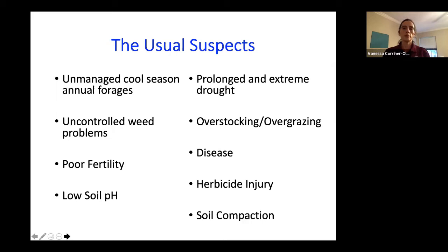Weeds are much more tolerant of lower soil fertility than our desired forages. Poor fertility and low soil pH can impact not only production and nutritive value of that forage, but also its persistence — how long that perennial species will stay productive in that pasture or hay meadow. Prolonged and extreme drought often becomes the nail in the coffin because of other issues. Overstocking or overgrazing — grazing that warm season perennial down to the soil repeatedly — can be very damaging to root structure.